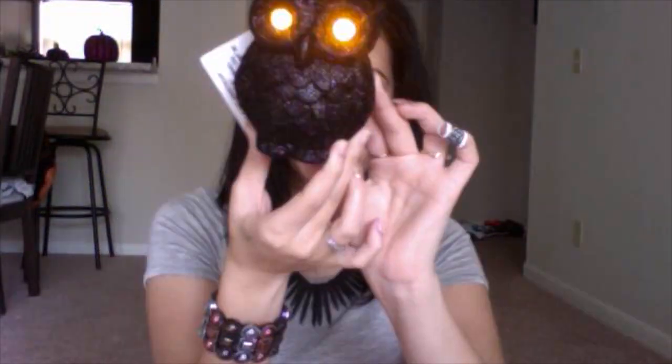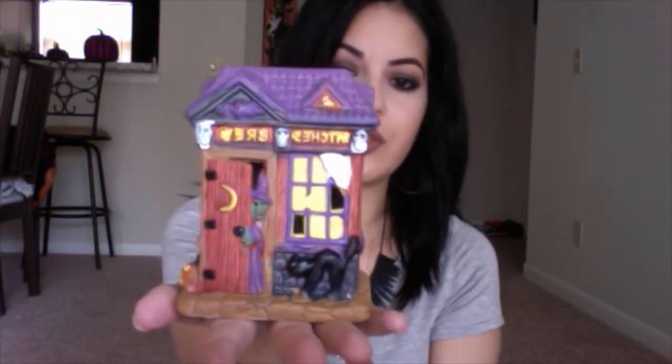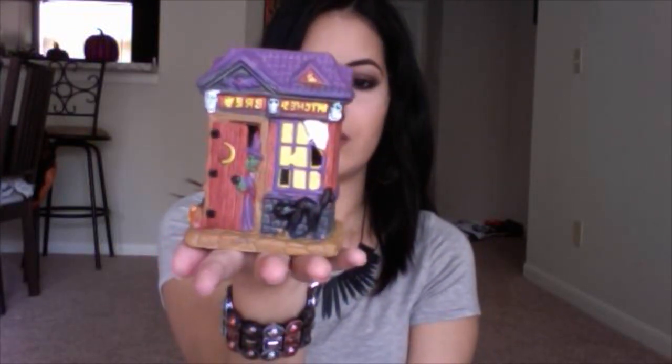Now on to the Halloween stuff! I got this little sparkly owl which also lights up — it's so pretty. And that's how it looks when it's lit up. Next I got this cute little witch's brew little house decoration.